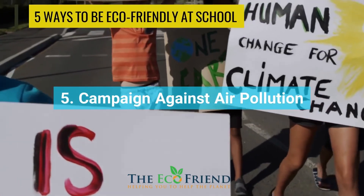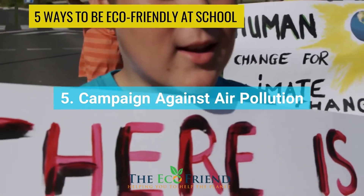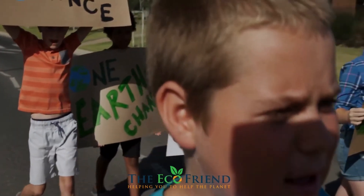Introduce a campaign to fight air pollution. Students, parents, and teachers should not have to drive around outside your school. They should walk, cycle, or use public transportation instead.